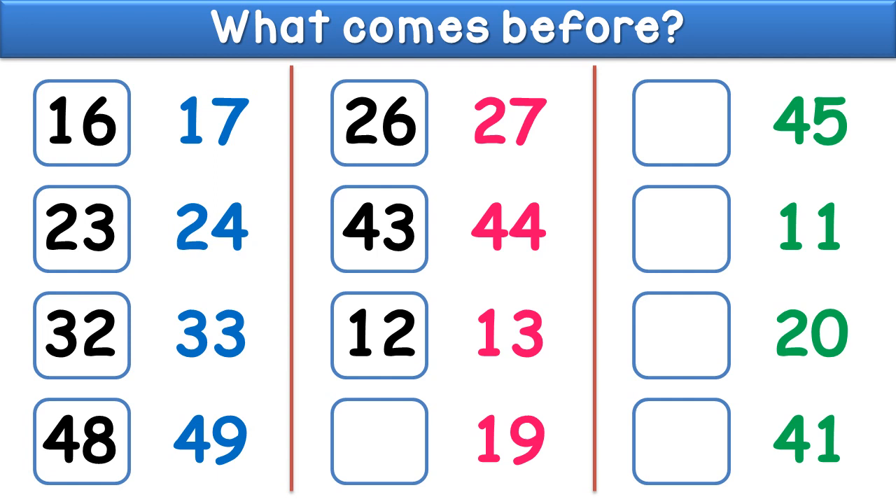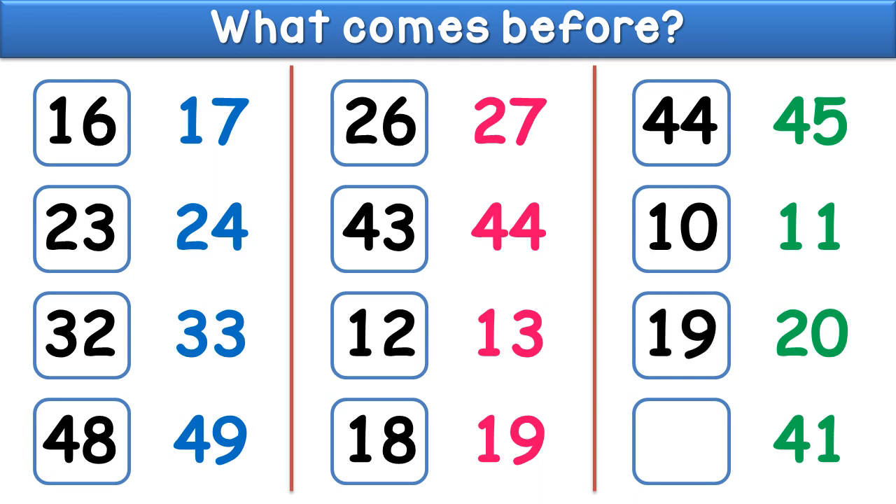What comes before nineteen? The answer is eighteen. What comes before forty five? The answer is forty four. What comes before eleven? The answer is ten. What comes before twenty? The answer is nineteen.